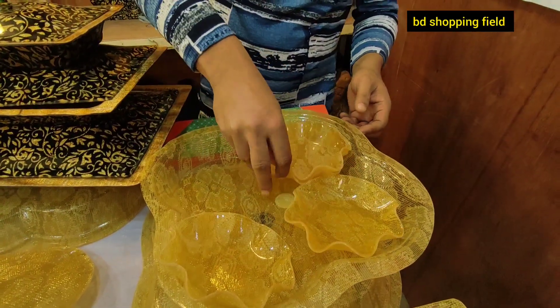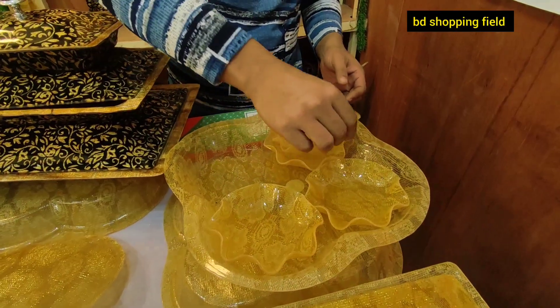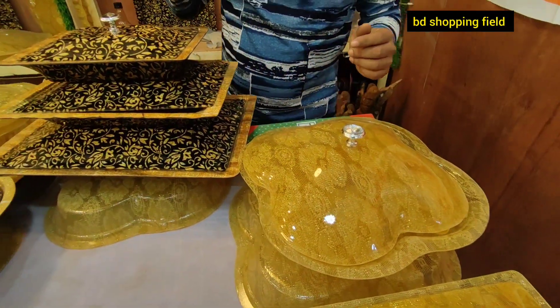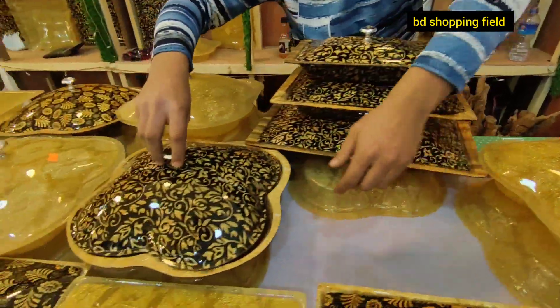How much is this price? It's $25. And what color is this? It's 3 colors — 1 color and 1 color.